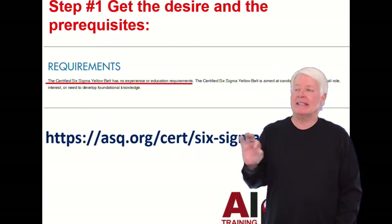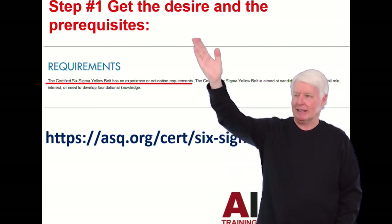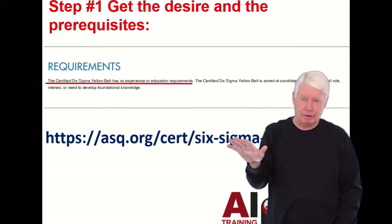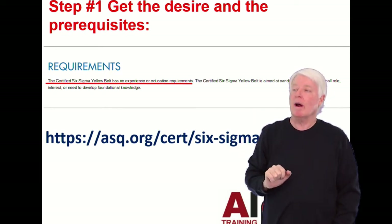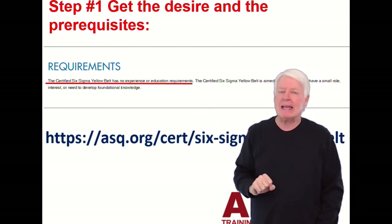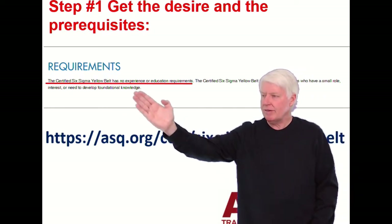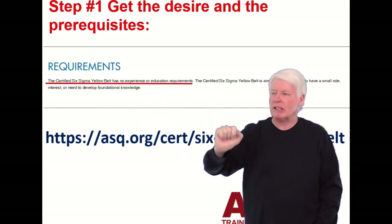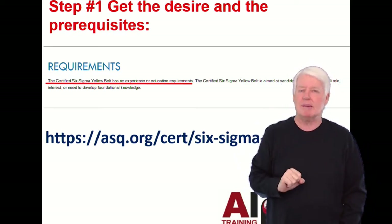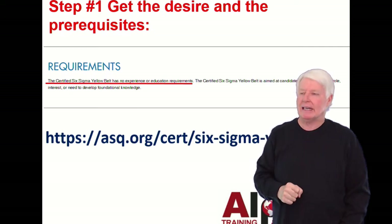Step one is get the desire — hopefully you have the desire by coming to this website — and fulfill the prerequisites. What are the prerequisites for the Six Sigma Yellow Belt? I went right to the ASQ website to learn about this, and it says the Certified Six Sigma Yellow Belt has no experience or education requirements. So whatever your situation, you can sign up today and go take that.